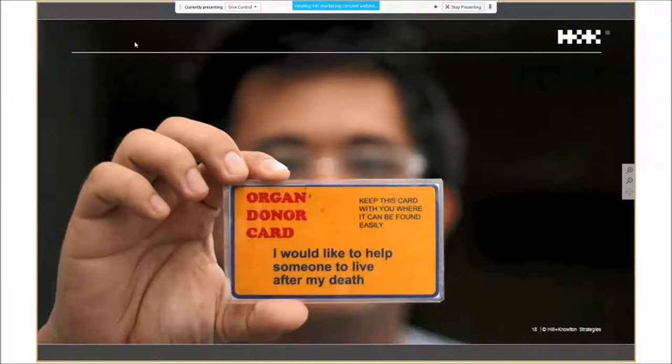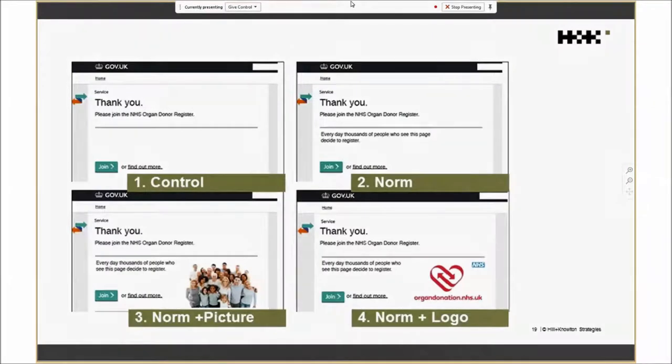Even then they weren't quite getting the results they wanted, so they looked at the messaging. They tried eight different messages. The first was a simple control message: 'Please join the NHS organ donor register.' The second introduces a social norm — 'Every day, thousands of people who see this page decide to register.' Message three was the same social norm but with a picture of people like you. Message four was the same social norm with an NHS logo image.